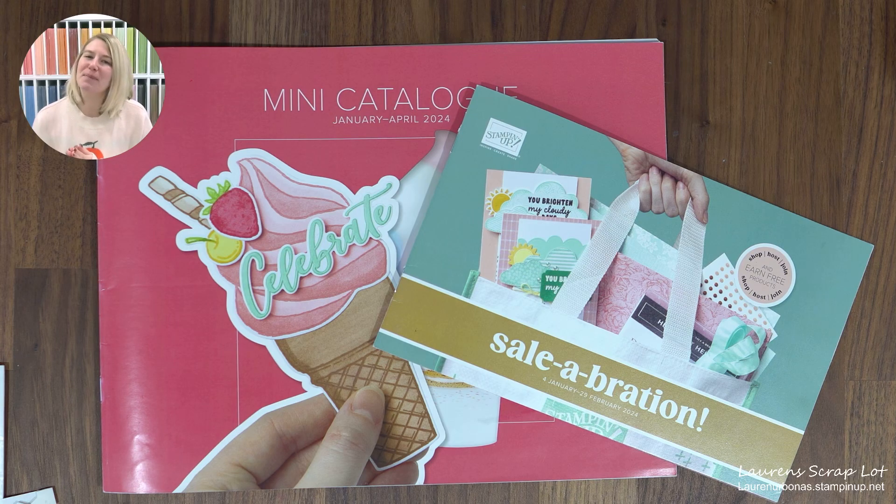Another way you might be getting this video link is if you have purchased from my website, which is at the bottom of this page — laurenerbonus.stampinup.net. You may have placed a random order, or you might have accidentally ordered from me — I've never had that happen yet! I send out a little thank you to everyone who orders over $35, and that is this free monthly card kit.